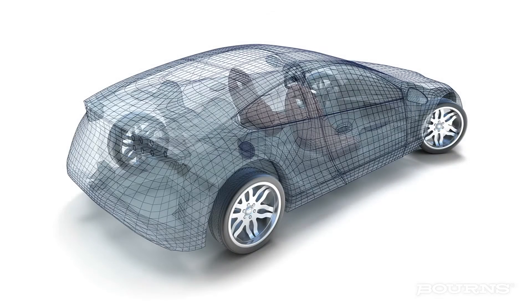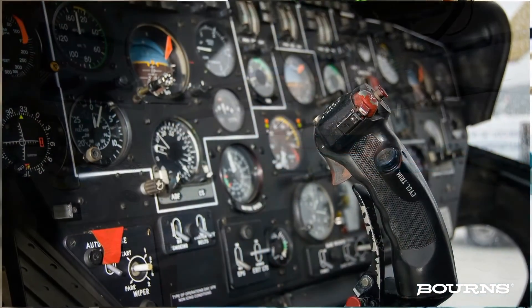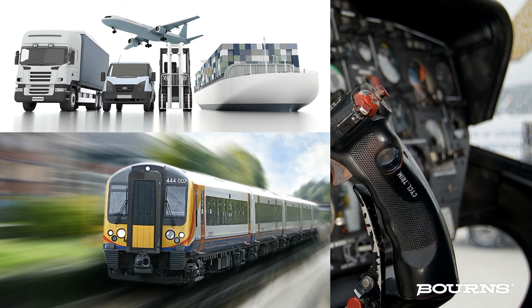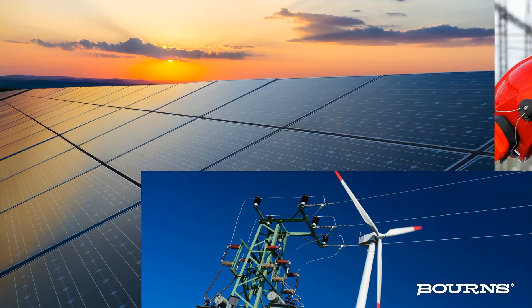But automotive market applications are not the only ones that will find Born's AEC Q200 qualified products a necessity. Virtually any application that requires mission-critical reliability can benefit from Born's tested solutions.